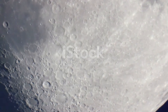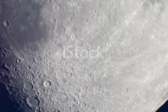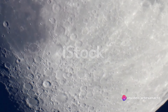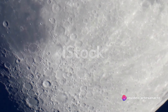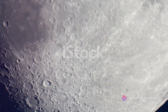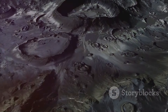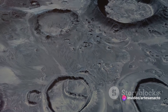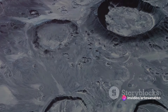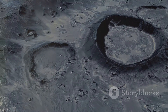Unlike Earth, the moon doesn't have an atmosphere. On Earth, our atmosphere acts like a protective shield — it causes most meteors to burn up before they reach the ground. That's why we see shooting stars: they're meteors burning up in our atmosphere. But the moon doesn't have that luxury. Without an atmosphere, the moon is a direct target for these space rocks. And because the moon lacks weather and geological activity, these craters are preserved for billions of years, remaining just as they were right after the impact.